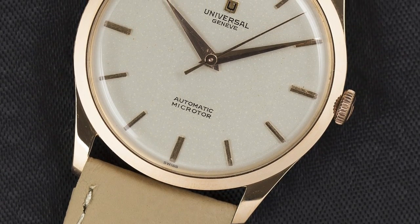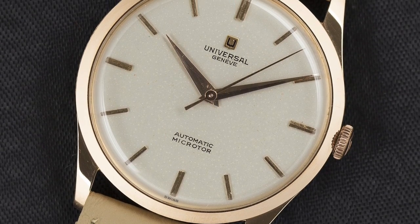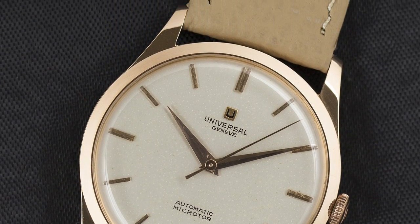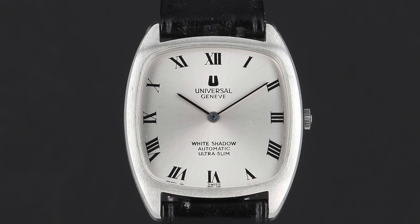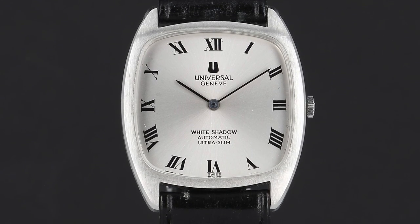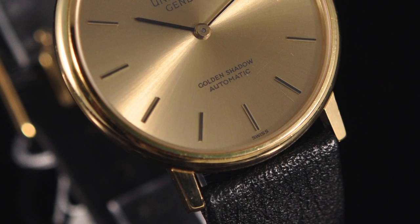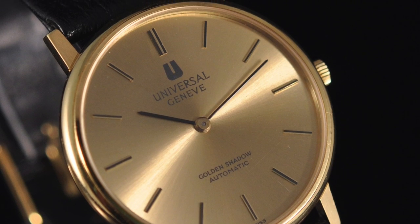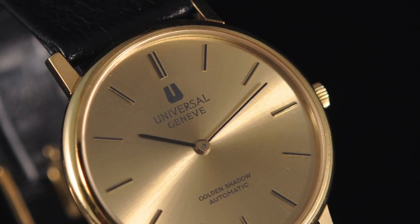Have a look at calibre 21527 — these are three-handers, beautiful and ultra-thin. Also have a look at the White Shadow and the Golden Shadow, all the way from the 1950s to the 1970s. The earlier ones were more ultra-thin; the later ones had Unisonic and Accutron movements inside as well.